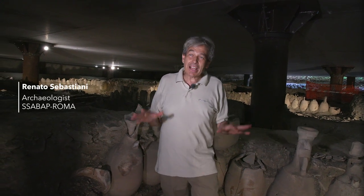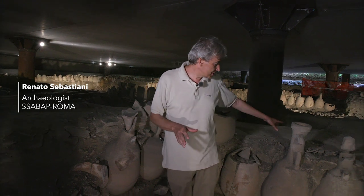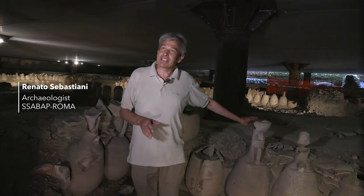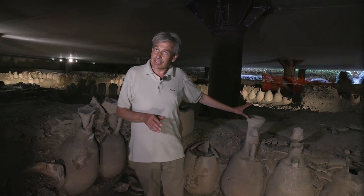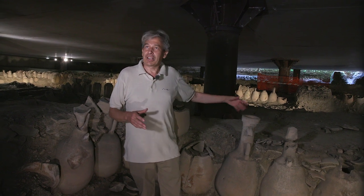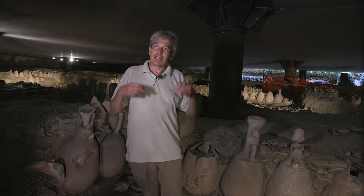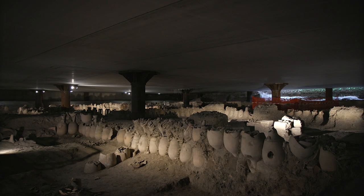We are in a dumping area — really a recycling area — because these amphoras are like the plastic bottle of today. They are very cheap, standardized products used to transport oil, wine, and fish sauce, the so-called garum.